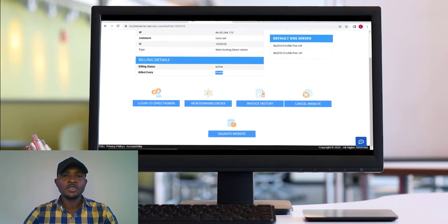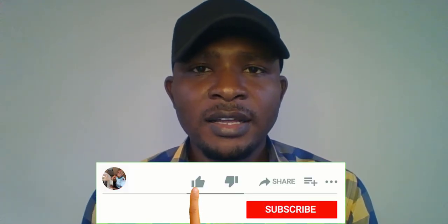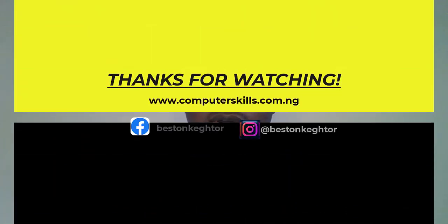In my next video I'm going to show you how to install WordPress — a CMS, a content management system, that allows you to design websites in minutes. You can design a professional website in just minutes using WordPress. So subscribe to this channel, like this video, and hit the notification button so you'll be the first to know when I upload. Thank you very much — this is Bestin Kato. See you in the next video.